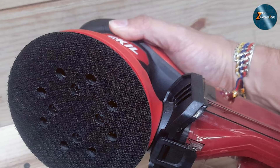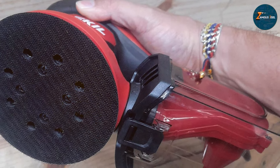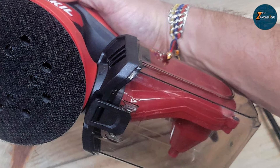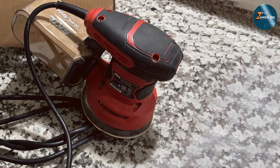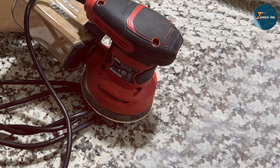When it comes to durability, the Skil SR211601 is built to last. Its robust motor paired with a tough exterior means it can withstand regular use in both hobbyist and professional environments. The variable speed control allows you to adjust the sanding speed based on the task at hand, whether you need a gentler touch or more aggressive material removal.